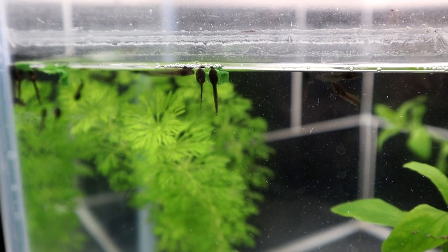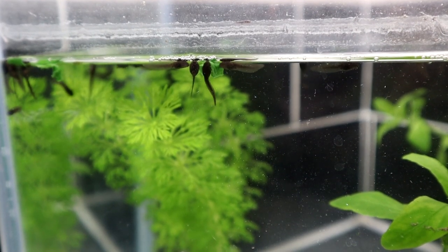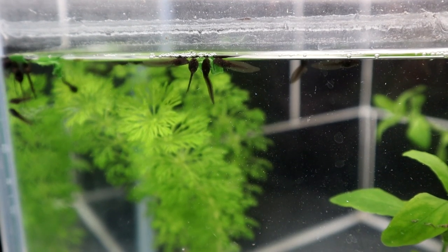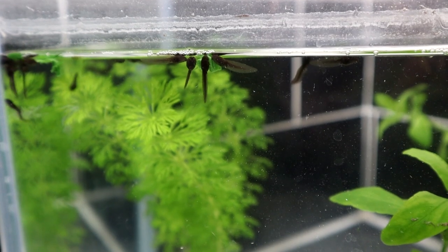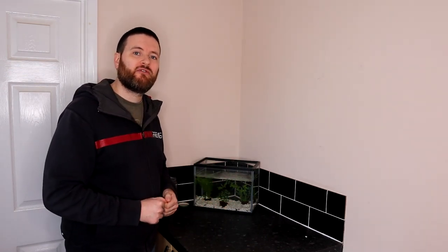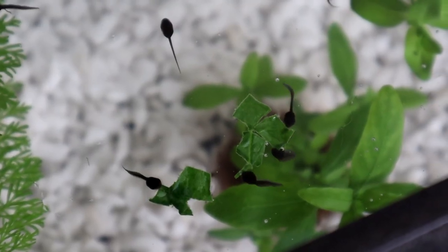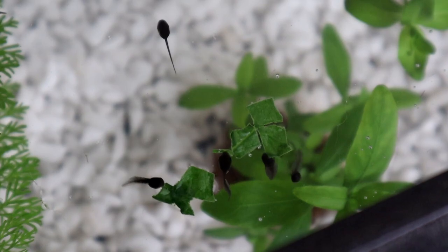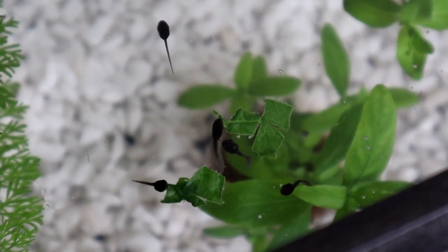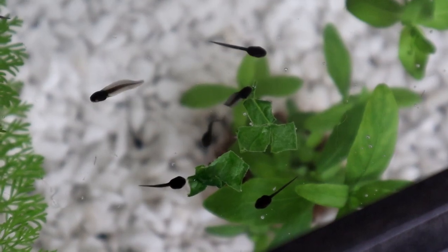A word of warning: if tadpoles are overpopulated and underfed they will turn cannibalistic — they will turn on each other and eat each other. It's a normal thing that happens in ponds and in tanks, but it's not something you want in a controlled environment, so make sure you give them extra food. For the most part they will eat algae growing in the tank, but if they do start getting hungry they will turn on each other, so make sure you give them enough food.